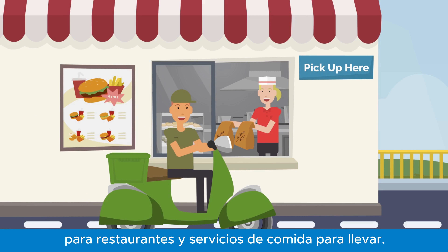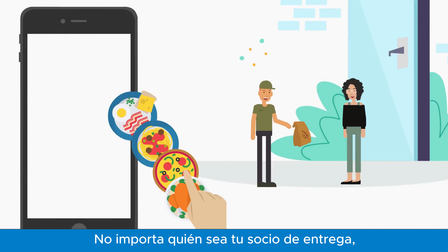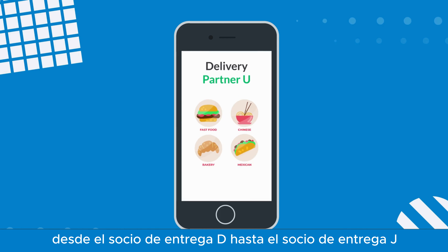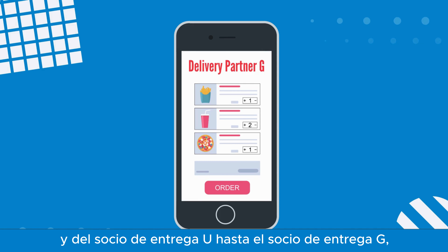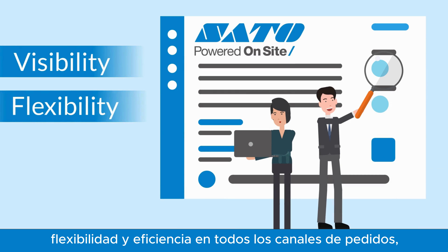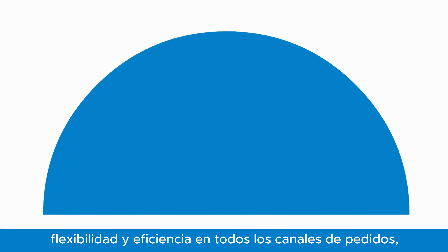For restaurants and takeaways, no matter who your delivery partner may be — SATO Delivery Cloud's application improves visibility, flexibility, and efficiency across all order channels from one single place.